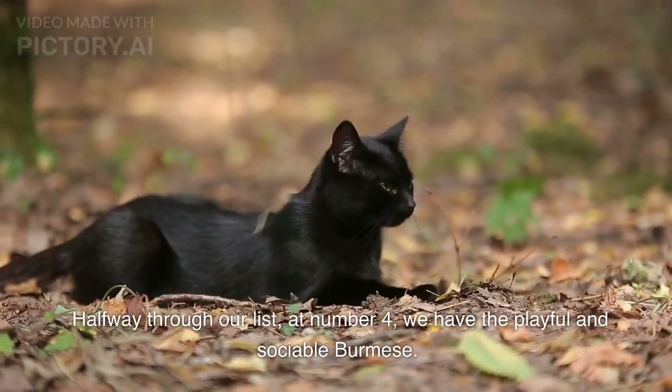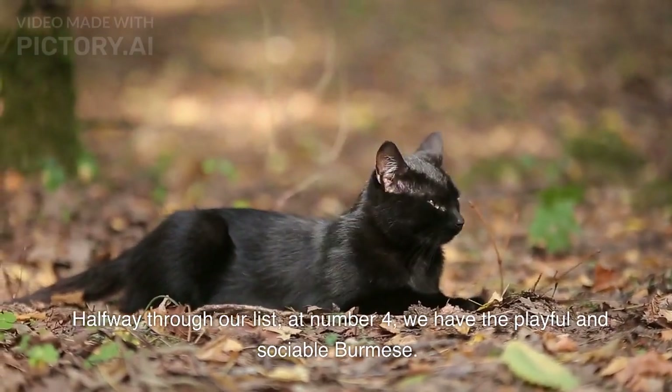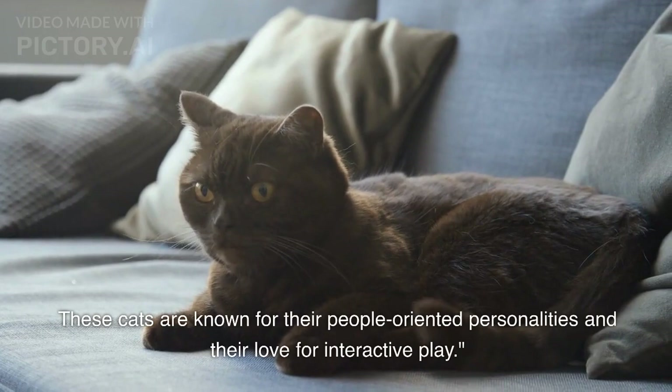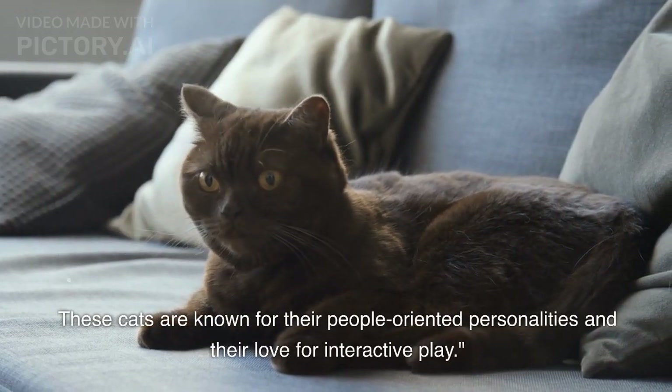Halfway through our list, at number 4, we have the playful and sociable Burmese. These cats are known for their people-oriented personalities and their love for interactive play.